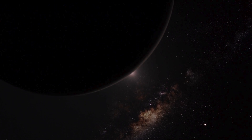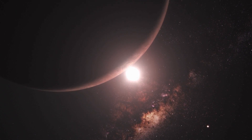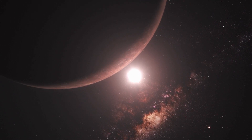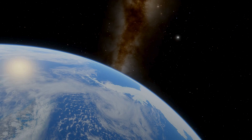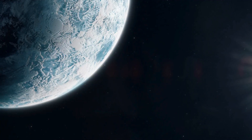Endless expanses of the solar system astound our imagination with their variety of shapes and features. Some worlds host massive plains of volcanic rock, others are shrouded in thick layers of gas, while still others are locked beneath icy shells.